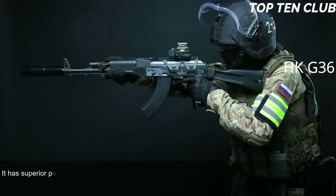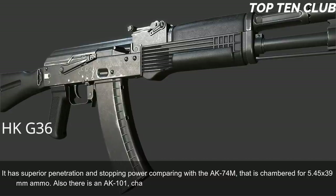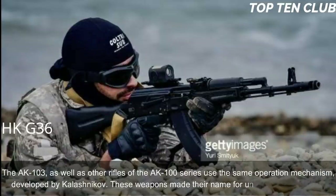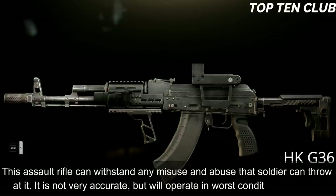The AK-103 has superior penetration and stopping power compared with the AK-74M, which is chambered for 5.45×39mm. There is also an AK-101 chambered for standard NATO 5.56×45mm ammunition. The AK-103 and other rifles of the AK-100 series use the same operating mechanism developed by Kalashnikov. These weapons are renowned for unsurpassed reliability — this assault rifle can withstand any misuse and abuse a soldier can throw at it. It is not very accurate but will operate in the worst possible conditions.